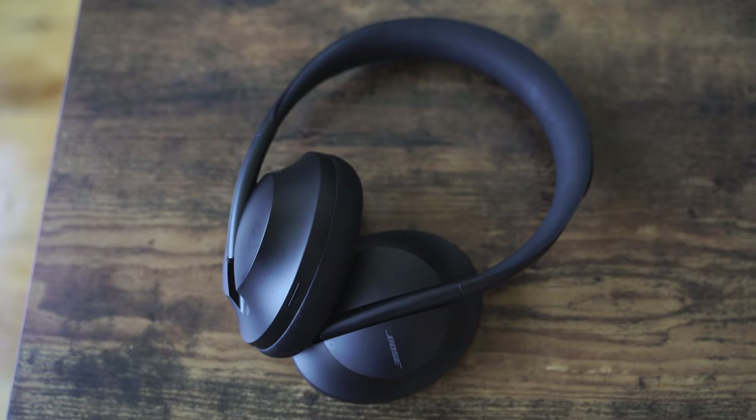This video is going to be a little different. We're going to go through categories that we can compare all headphones in. You're going to get different aspects to see which truly is king of noise canceling. So let's start off with the Bose Headphone 700.